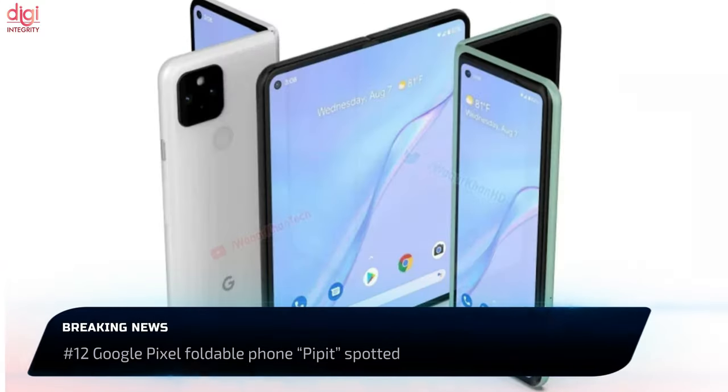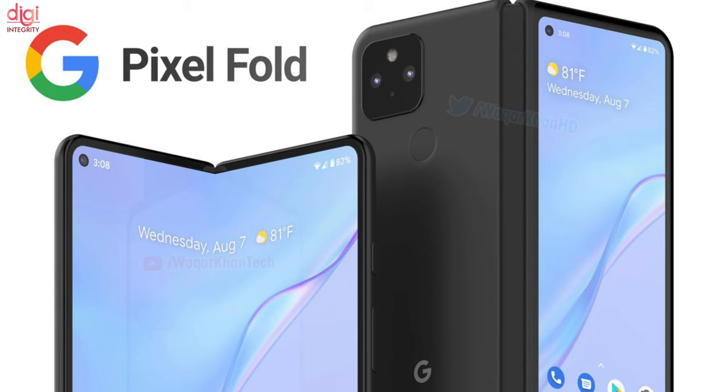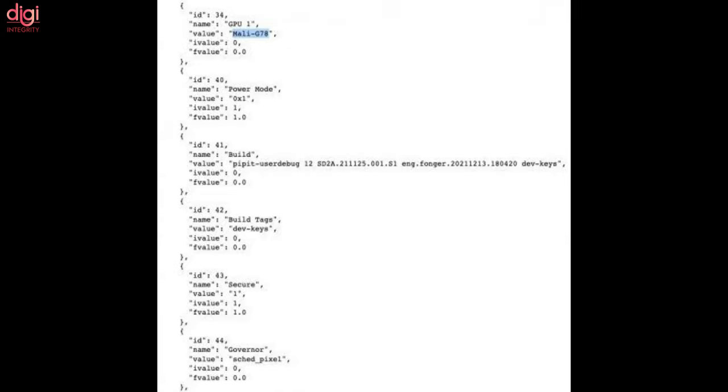Back in November 2021, Google revealed key information about the upcoming Pixel foldable phone, codenamed PIPIT, via an APK file of the Google Camera application. The Google PIPIT's Geekbench listing revealed that it is powered by an octa-core chipset with a 1.80 GHz base frequency, with 4 efficiency cores clocked at 1.80 GHz, 2 CPU cores working at 2.80 GHz, and another 2 CPU cores ticking at 2.5 GHz. The processor includes the Mali-G78 GPU.